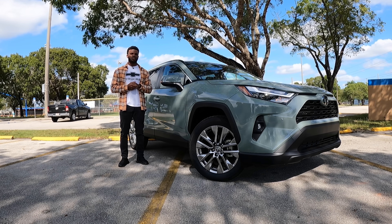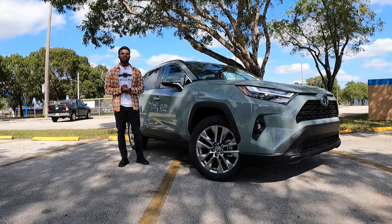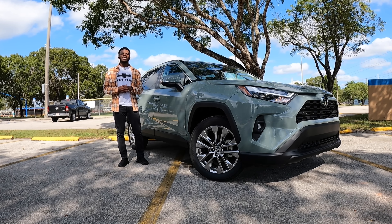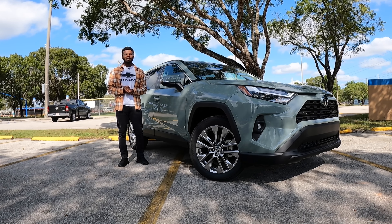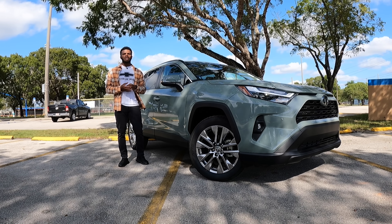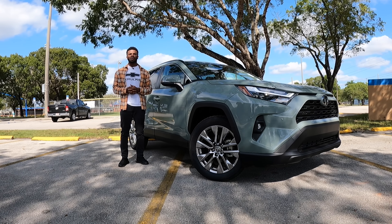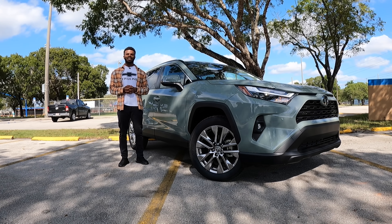Toyota updated the tech for this model year, and the exterior changes came for 2022, giving the RAV4 a more aggressive and rugged look. This vehicle offers adequate power, but if you're looking for a turbocharged option, I'd recommend looking at other competitors in the segment. The RAV4 is still a strong competitor, selling nearly 400,000-plus units every year. I hope you guys enjoyed this full review of the 2023 Toyota RAV4 XLE. Be sure to check me out on Instagram at Drive More Reviews, hit that subscribe button, turn on post notifications, and I'll see you in the next video.